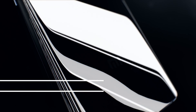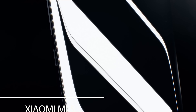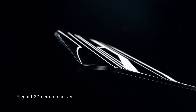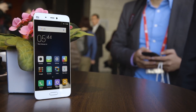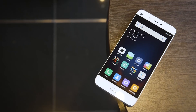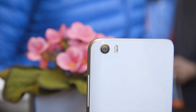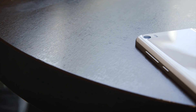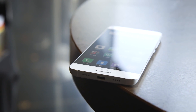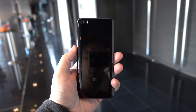Starting off with a jewel in the rough, the Xiaomi Mi 5. The Snapdragon 820-powered smartphone didn't slip by unnoticed at Mobile World Congress, and it impressed with its performance, superior build and screen quality, and its price. It sports a 5.15-inch Full HD display with vivid colors and impressive contrast and brightness, a 3000mAh battery with Quick Charge 3.0, and 3GB of LPDDR4 RAM for the 32 and 64GB storage versions.